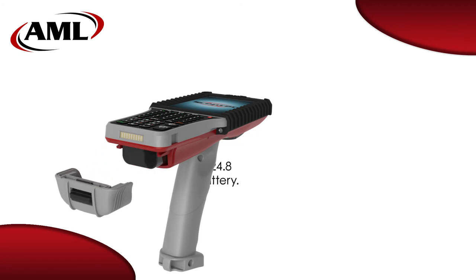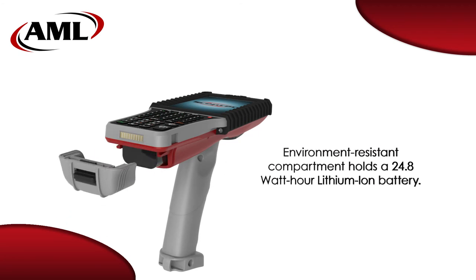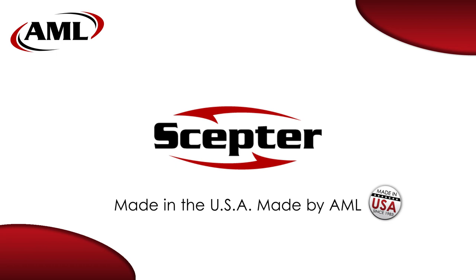The 24.8 watt hour lithium ion battery is stored in the environmentally sealed battery compartment with quick release battery door. The Scepter — made in America, made by AML.